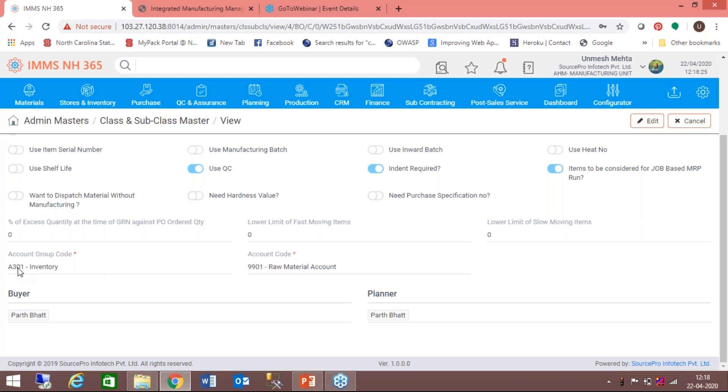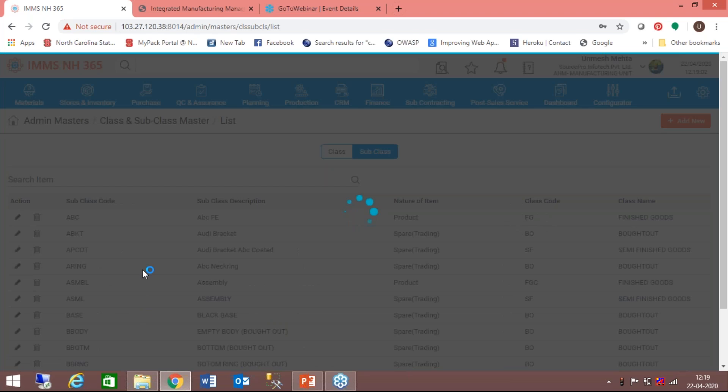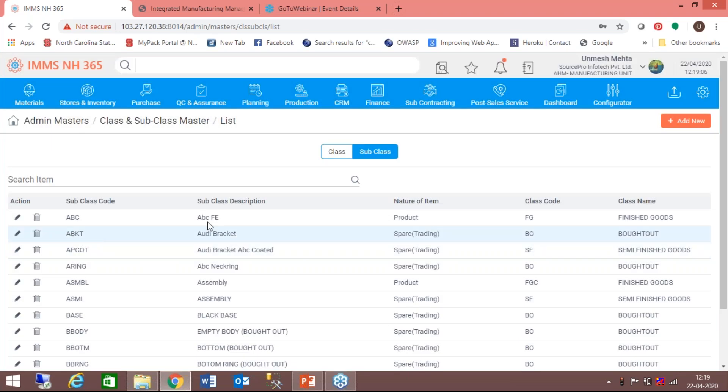The inventory link to accounts is a very critical link between the manufacturing part of ERP and financial accounting. For this group code and account, whenever there is a movement of material in this class, this account will get posted. For every group, you can define the buyer and the planner. Class definition is very important, and you can create multiple subclasses under a class — this is your own definition where you define classes and subclasses.